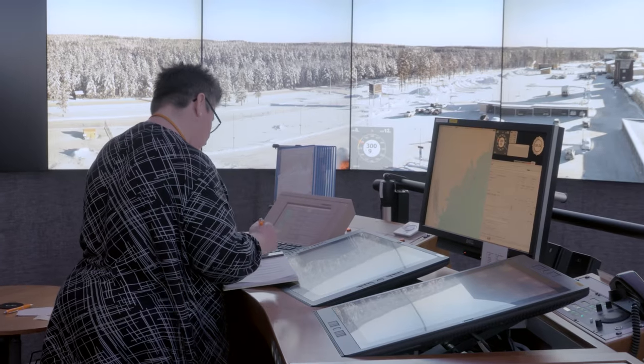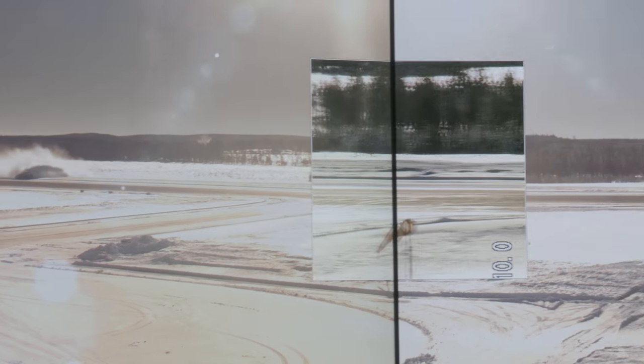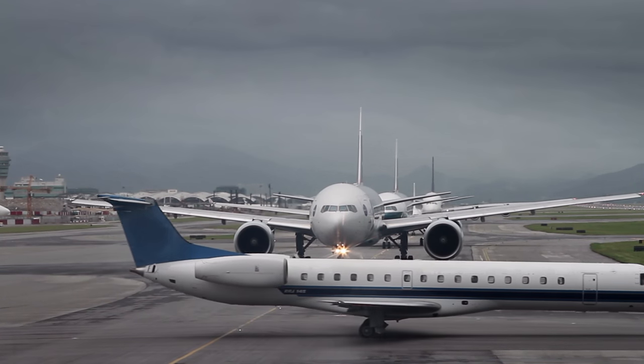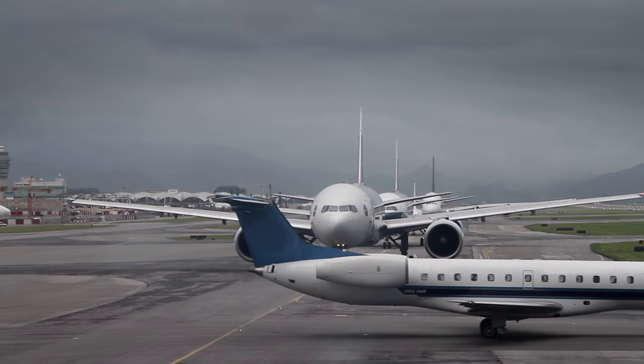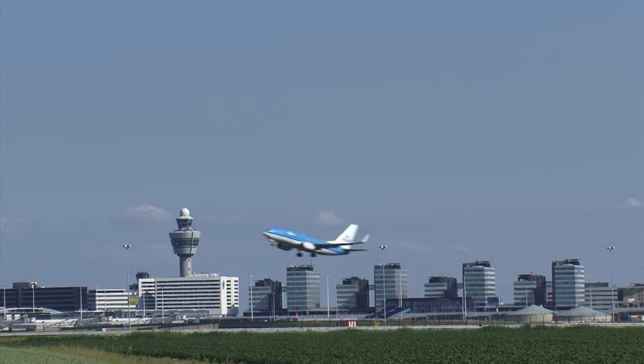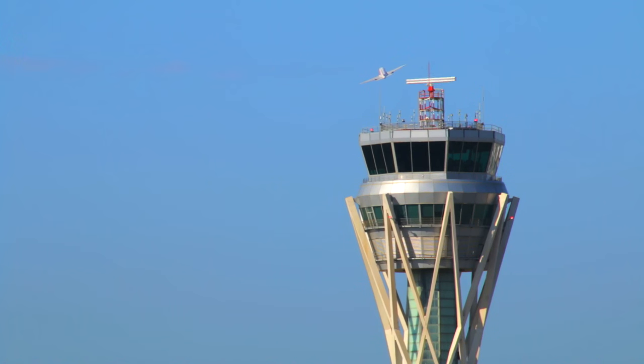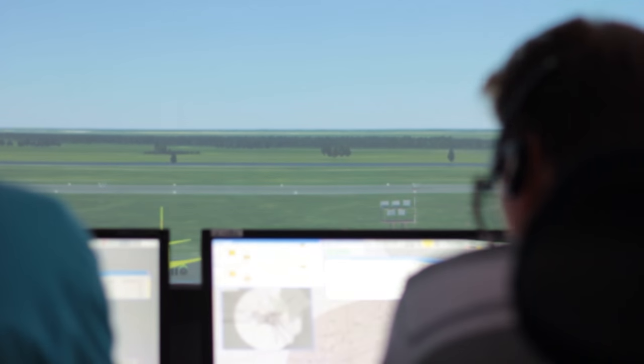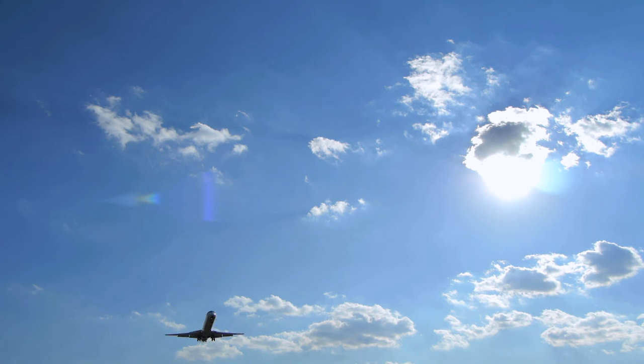which allows air traffic controllers to perform their work with greater precision and safety, in both small as well as the busiest airports around the world. The remotely operated tower enables enhanced visual situational awareness from any location, with lower costs compared to traditional towers. This means service can be provided to more places as well as in harsh remote environments.